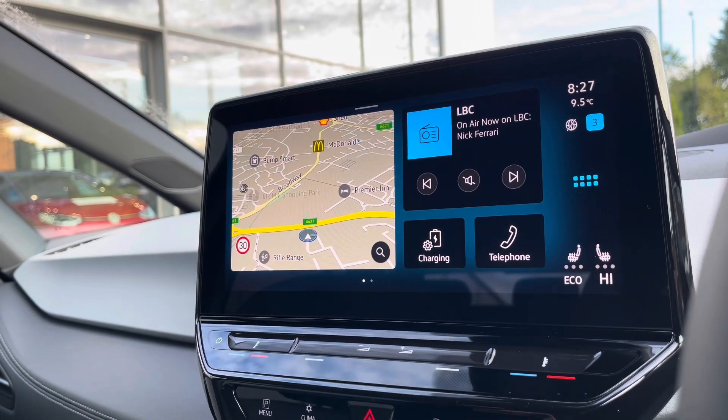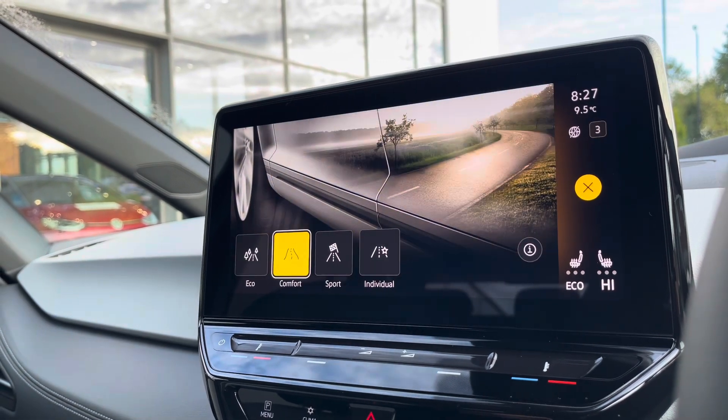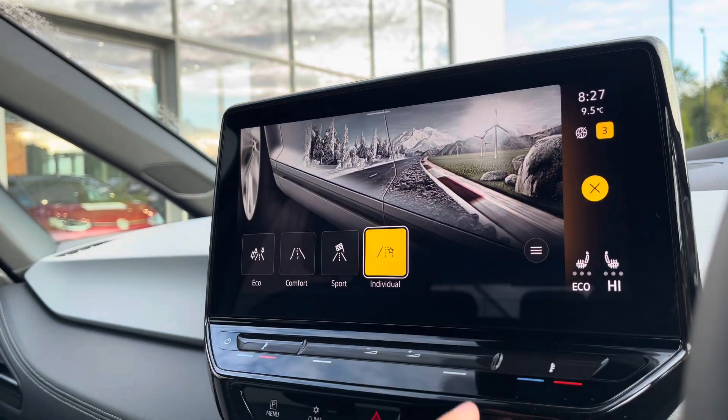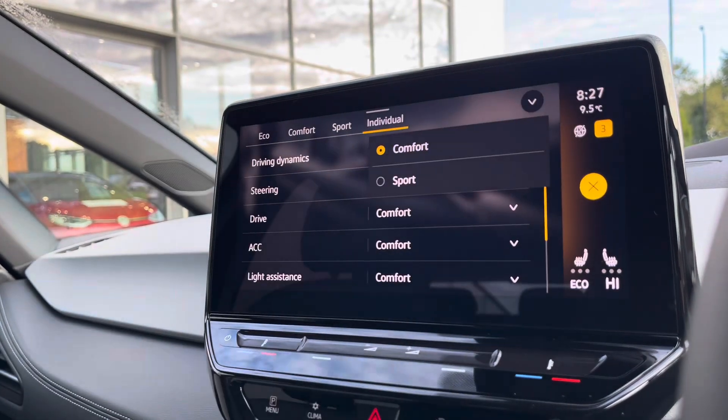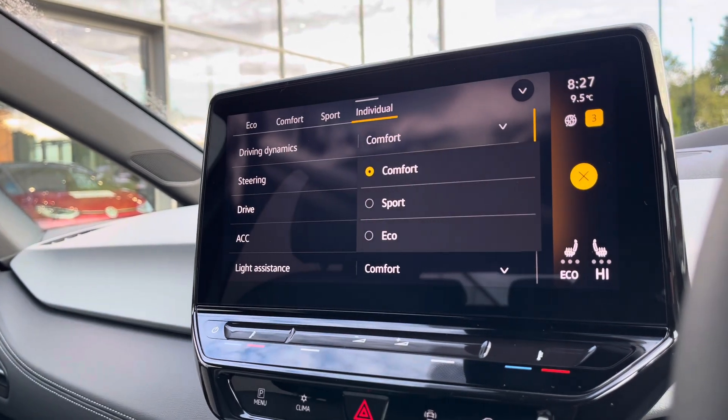The touchscreen offers a wide array of different options to choose from. Making our way into the driving mode section, there are four different driving modes to offer a much more tailored experience. Eco offers a bit more electric efficiency, while sport offers a more performance-based drive. Individual allows you to tweak a wide array of different settings, enabling you to get to that perfect driving position.